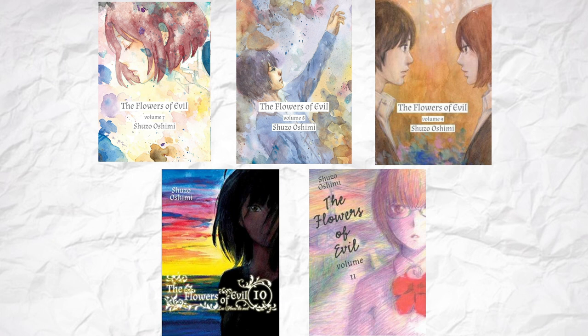Then at volume 7, they went, oh, I guess I'll actually start trying now, and we get these 5 volumes. These covers are so gorgeous, with each of them just being its own piece of beautiful original artwork. I really wish they had made all of them in this style from the beginning.